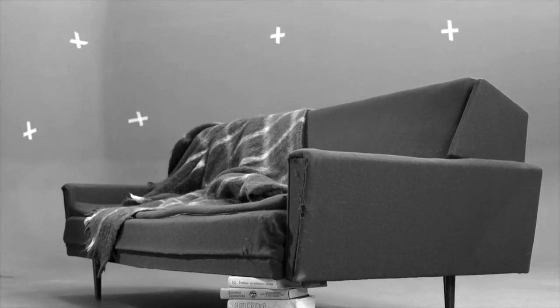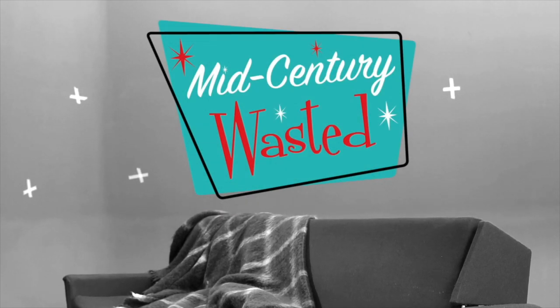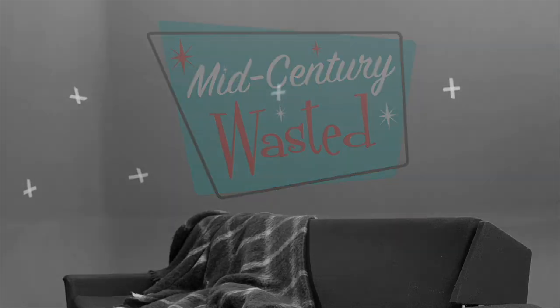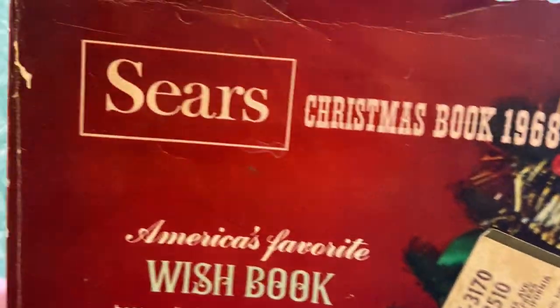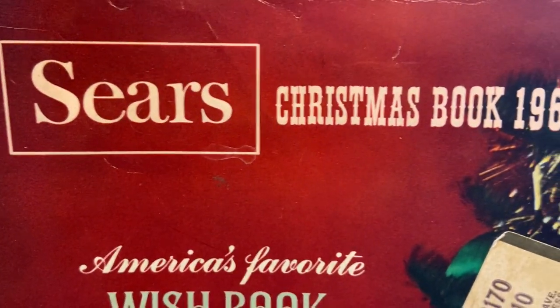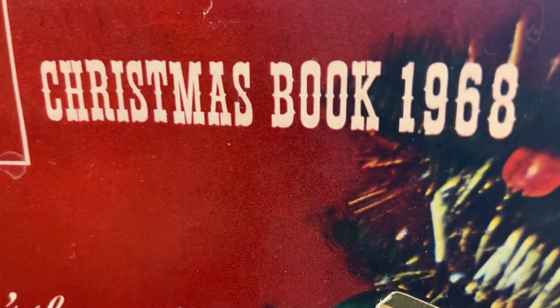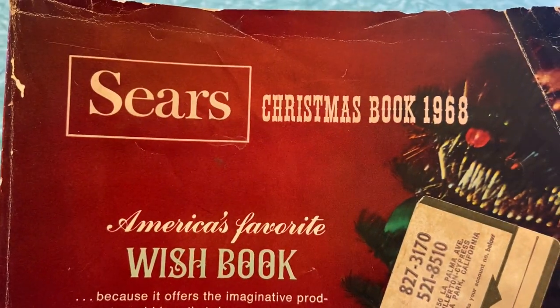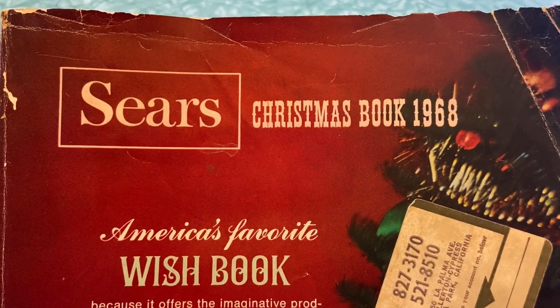Shake up a martini, pull up a chair and let's go thrifting. This is Mid-Century Wasted. Welcome back everyone — today is week two of looking through America's favorite wish book, the 1968 Sears Christmas catalog. For those of you joining me for the first time, my name's Jamie.